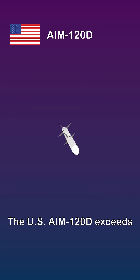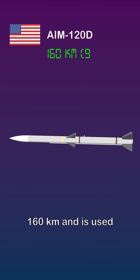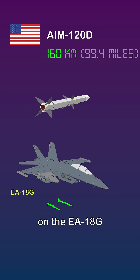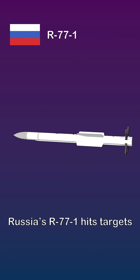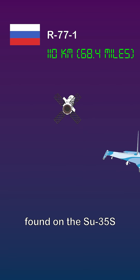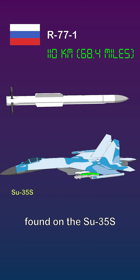The U.S. AIM-120D exceeds 160 kilometers and is used on the EA-18G. Russia's R-77-1 hits targets at 110 kilometers, found on the Su-35S.